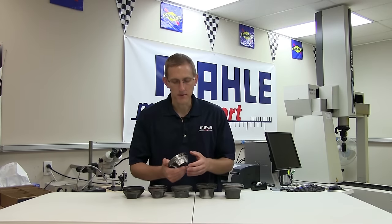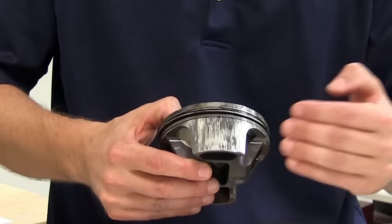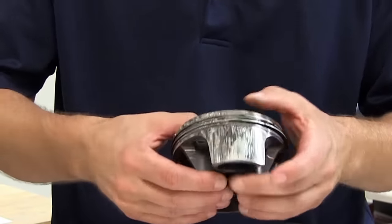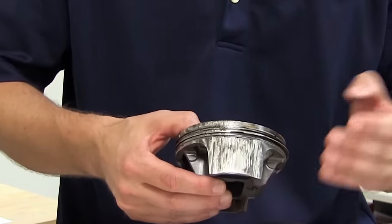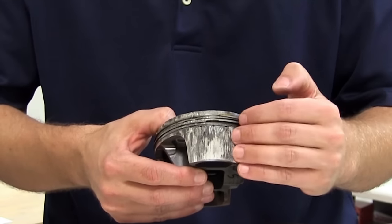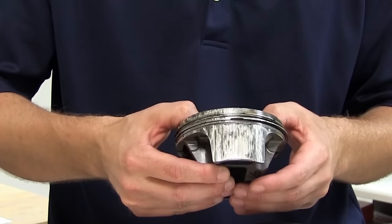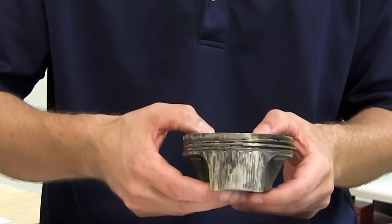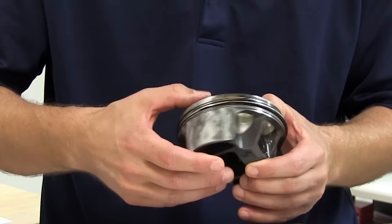Starting with the most extreme case, here we have an example of very severe scuffing, scoring, and seizure of the piston. There are many reasons that we can see this issue in the engine, some of which most commonly are overheating, extreme cases of lack of piston-to-wall clearance, and lubrication issues.